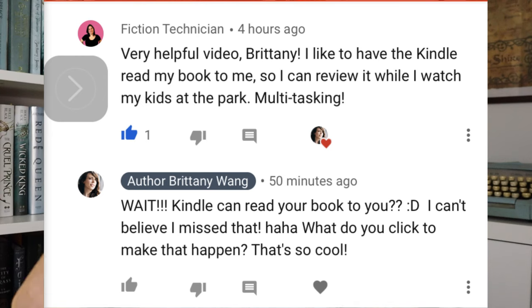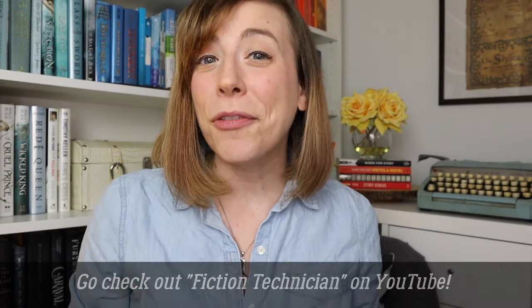But while I was chatting with you guys in the comments, I got talking to another YouTuber, Fiction Technician, and she was just casually like, I like to have Kindle read my books to me so I can review it while I watch my kids at the park. And I basically freaked out and was like, Fiction Technician — I believe her first name is Jane — teach me your ways.